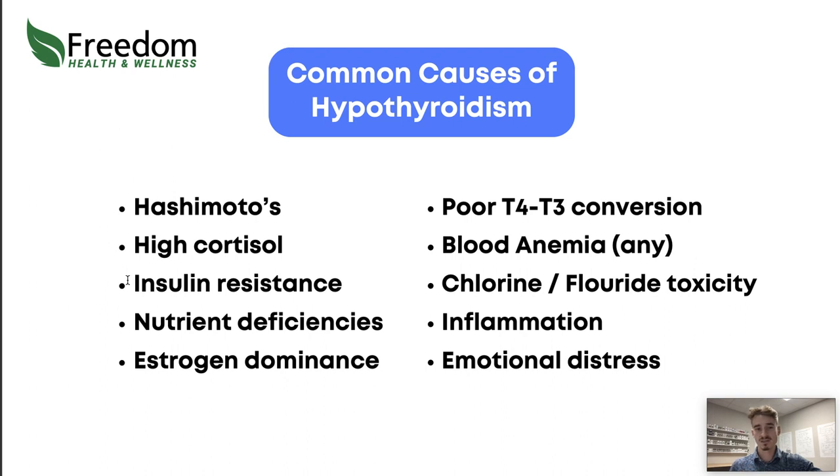Insulin resistance is also very common. If you're eating too many carbohydrates or too much sugar, your insulin gets too high. Inflammation can also make insulin resistance worse. As your blood sugar goes up, your thyroid is going to be impacted and won't be able to function as well. Taking care of insulin resistance and balancing blood sugar is going to be huge for helping thyroid function better.